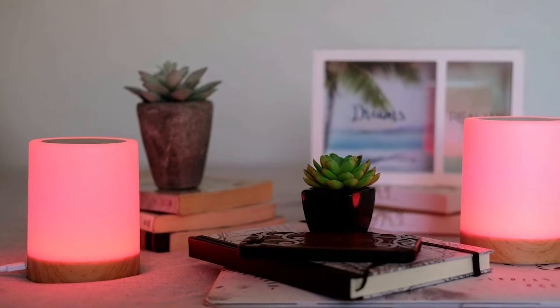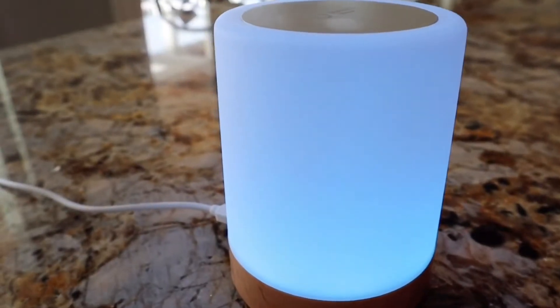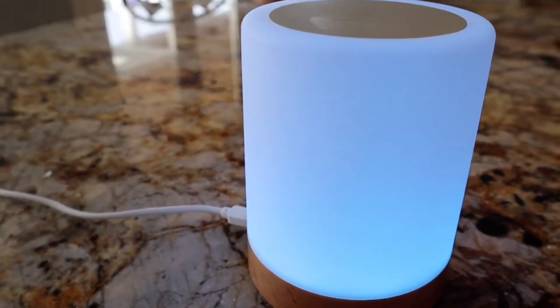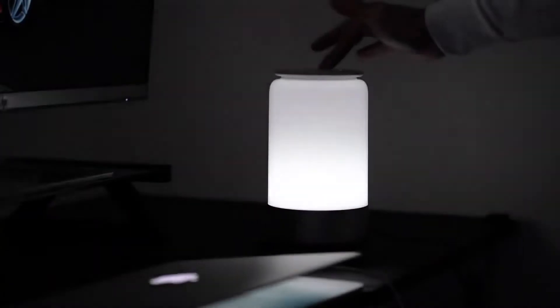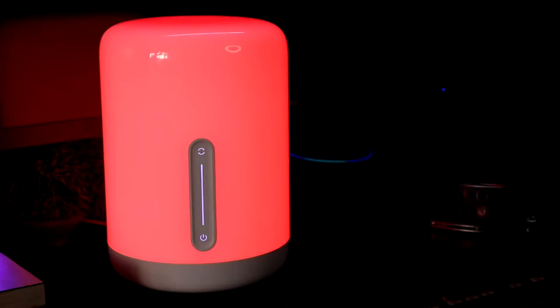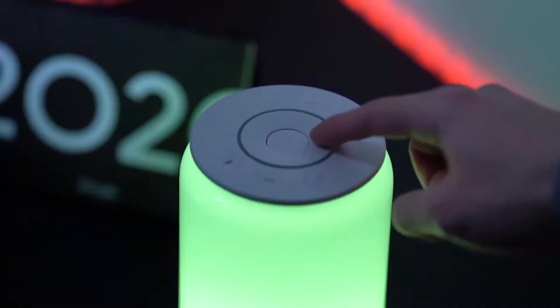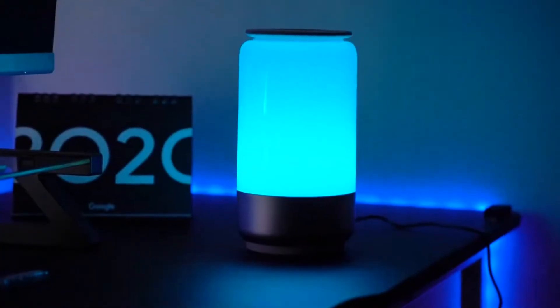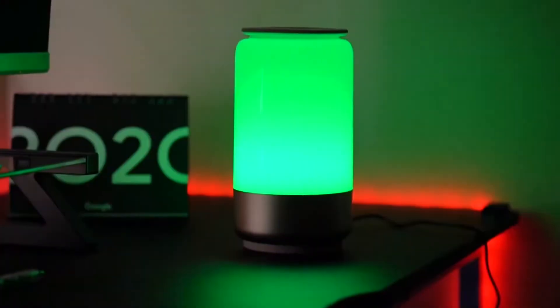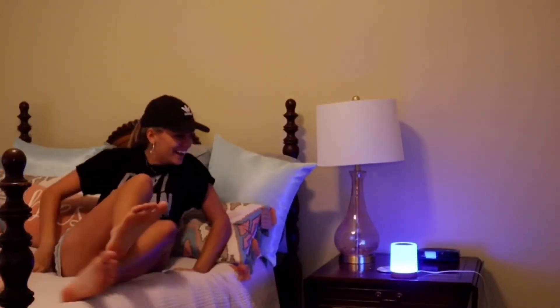Since they were first sold on the market, touch lamps have advanced significantly. This clever device's designers have added several features to improve the user experience. Today's models let you alter and assign light colors, decide how long the light will be on, and change the lamp's brightness. Some lamps even have Bluetooth speakers that let you send your lover their favorite tune. Touch lamps are also available in various styles and dimensions, so you can select one that will look great in the space you plan to place it.